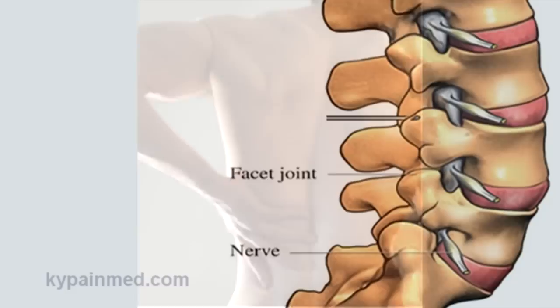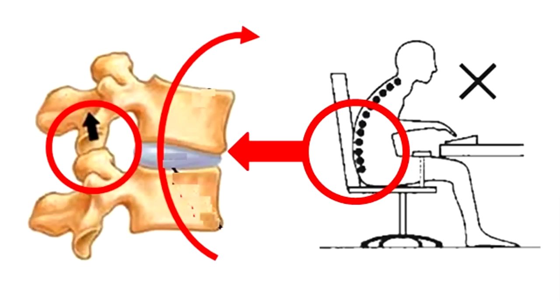We usually call this the small of the back. In this position, the facet joints of the low back are touching, and this takes about a quarter of your body weight. But if we don't sit properly, we lose the proper low back curve. This makes the facet joints come apart, putting all of the weight on the disc, and also putting the disc in an awkward angle.